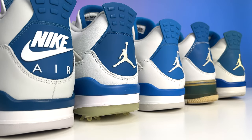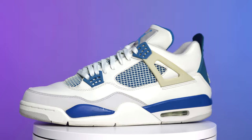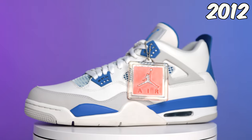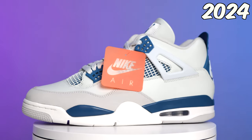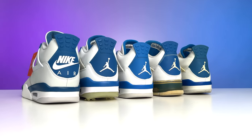Today we're going to be breaking down all five retro variations of the military blue Air Jordan 4s — we had 2006, 2009, 2012, 2021, and current day 2024. They may look the same but there are differences in every single one of these models when it comes to the shapes, cuts, materials, and purposes. Every single one of these pairs of shoes is unique in its own way.